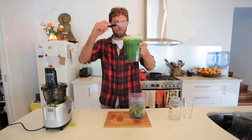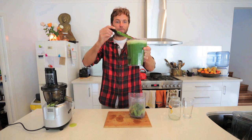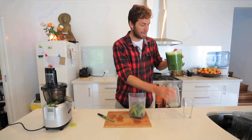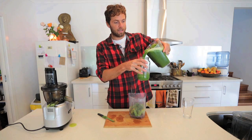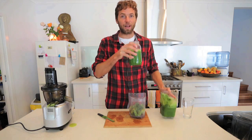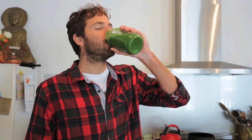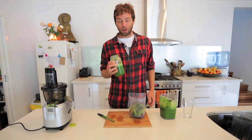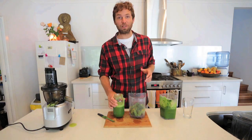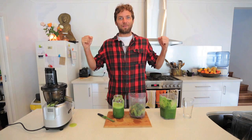Look at the colour of this goodness — your body is going to absolutely love this, and it's time for me to wrap my laughing gear around some of it. Here we go, the ultimate test. Oh, it's so good! It literally feels like you get plugged into an electrical circuit and your body just goes 'wee, I'm ready to rock, let's go!'